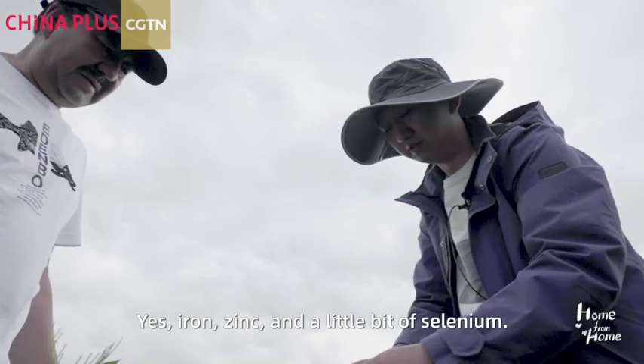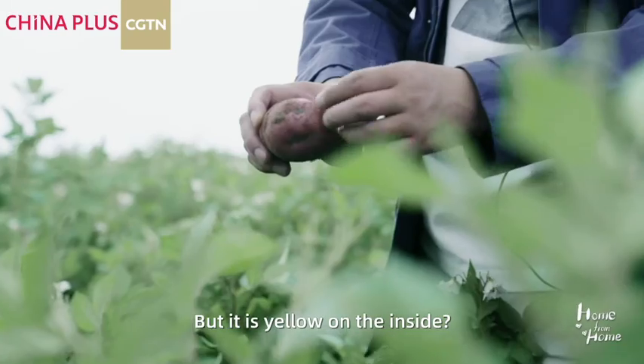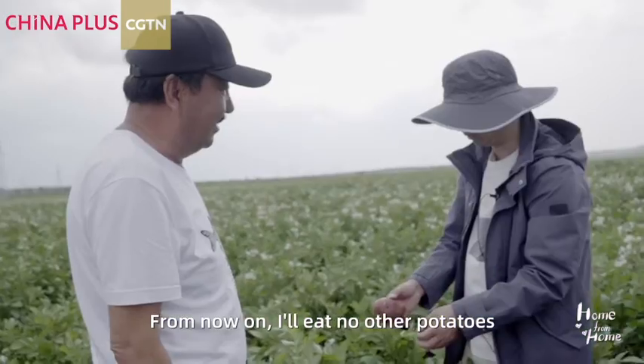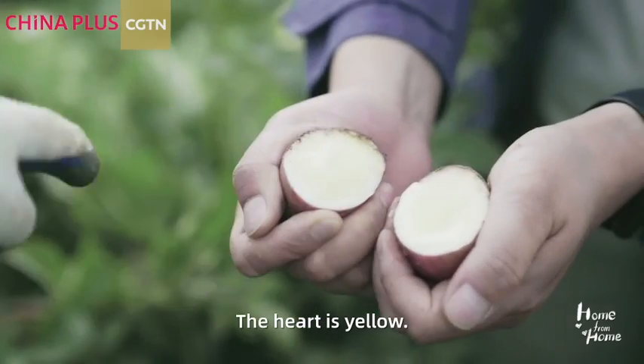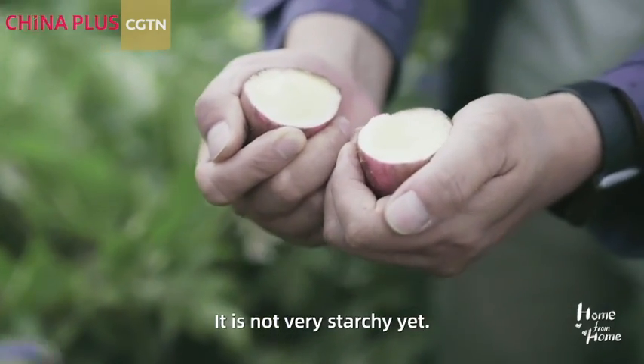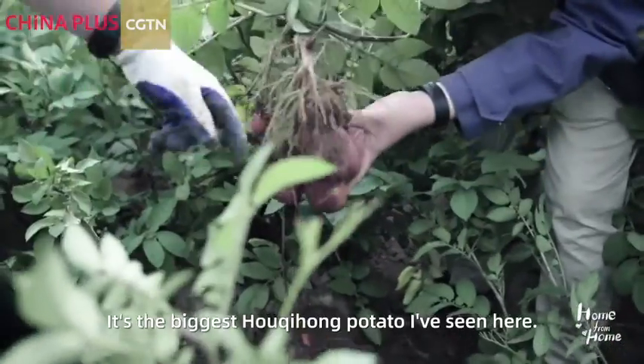It has been an ancient variety — it is actually extremely rare. It is white inside. Not everyone can eat this one. It's a very ancient taste. Oh, this is so big — this is the biggest one in the 后期红.